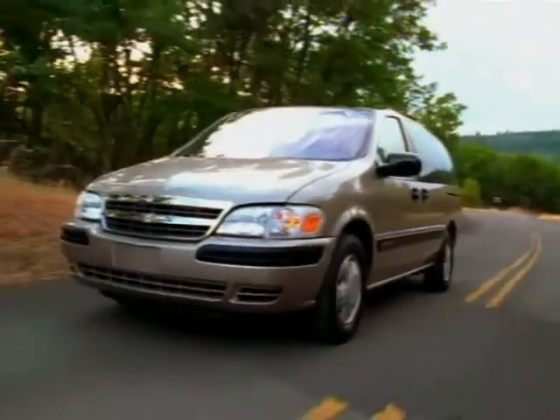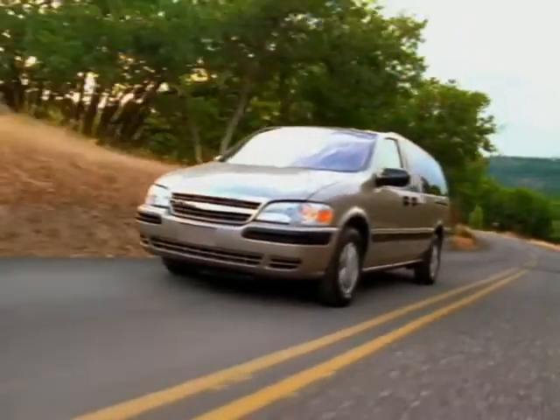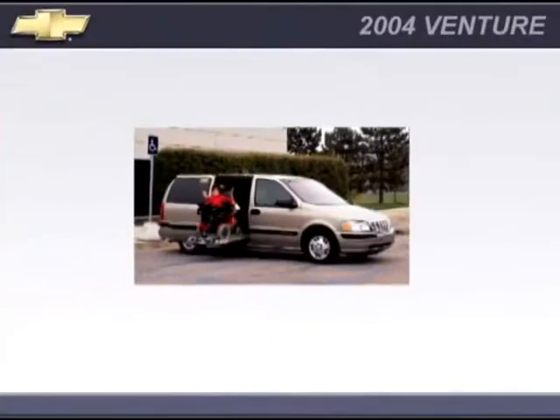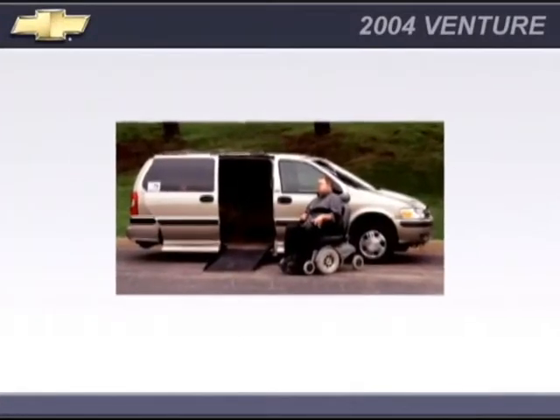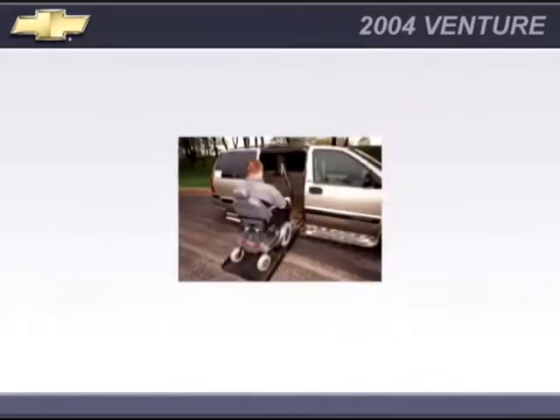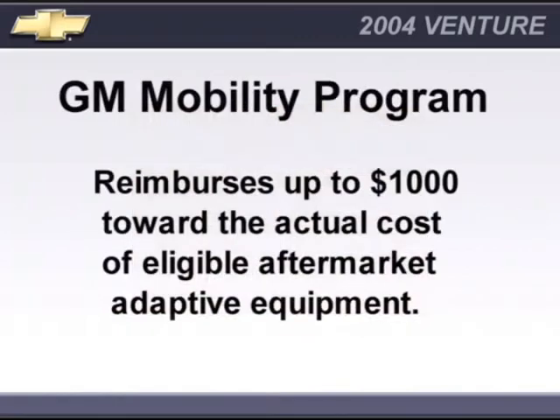The people at General Motors and GM dealers nationwide recognize the importance of mobility in everyone's life, especially to the millions who have some form of disability and need adaptive equipment on their vehicles. To make it easier for individuals with disabilities to take full advantage of today's personal transportation market, the GM Mobility Program reimburses eligible costs.